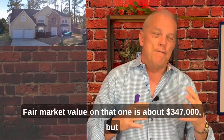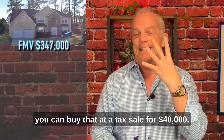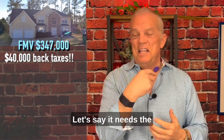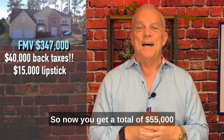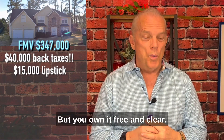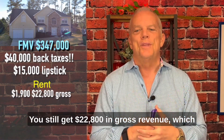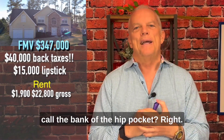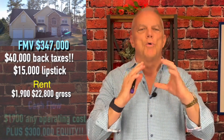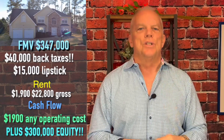Now let's go to Property B — a tax deed, literally two and a half blocks away. Fair market value on that one is about $347,000, but you can buy it at a tax sale for $40,000. Let's say it needs the same lipstick and makeup — $15,000. So now you've got a total of $55,000 in on it, but you own it free and clear. There is no mortgage. You rent it out for $1,900 — you still get $22,800 in gross revenue, which goes straight into your pocket. Zero mortgage. Plus you're walking away with literally $300,000 worth of equity.